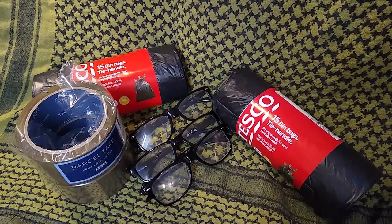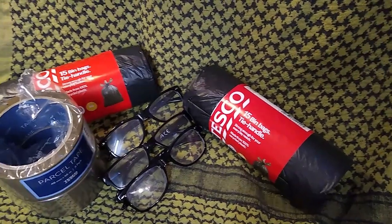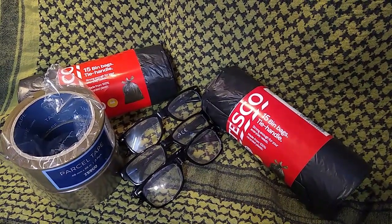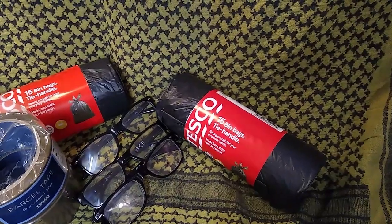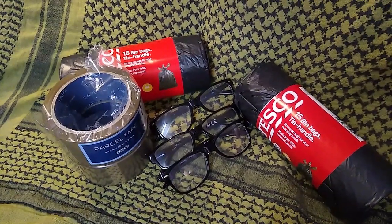If you've always got a pair of reading glasses on you, you can do fine motor tasks and actually see what you're doing instead of making mistakes. Also, plenty of bin liners — but strong ones — and parcel tape. You could start wearing the bin liners as improvised protection, and the parcel tape allows you to do all sorts of things: tape up windows so people can't see inside, do general repairs. Just something to have around the house to give you more options.